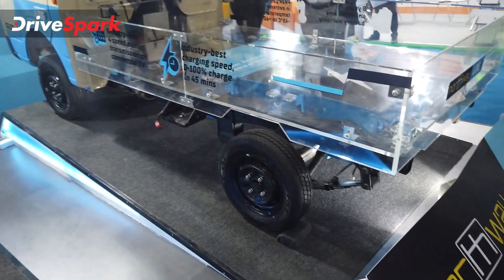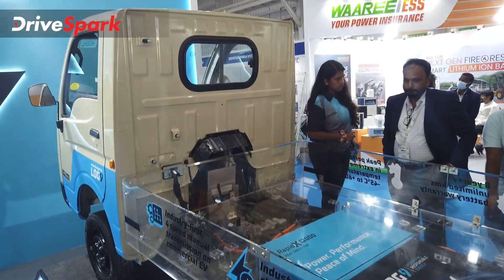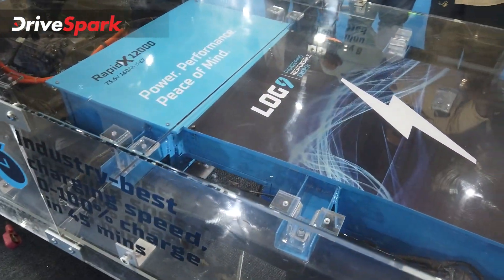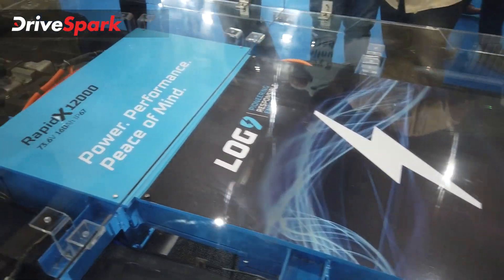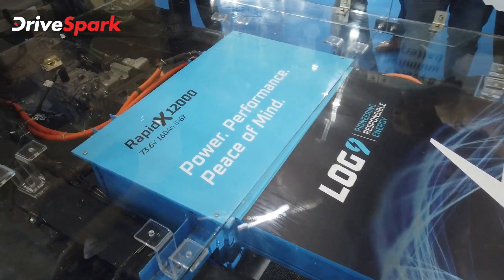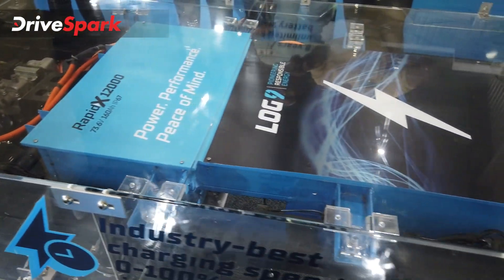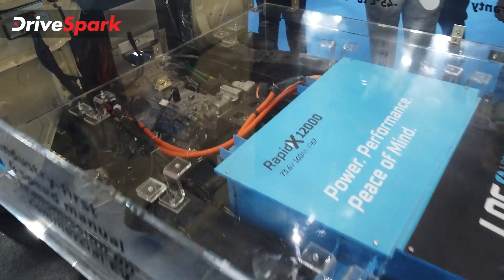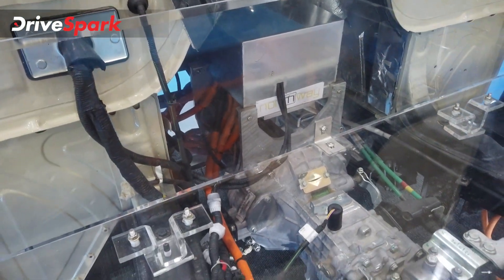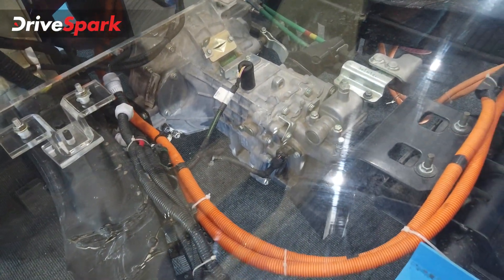This is the most interesting vehicle. This demonstrates a way to implement the electric platform in existing commercial vehicles. It uses the RapidX 12000 battery, which is IP67 rated — waterproof and dustproof. You can install the electric motor and connect it to the existing manual gearbox, which is a 4-speed gearbox.